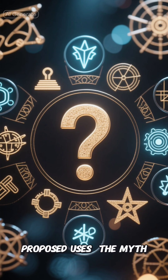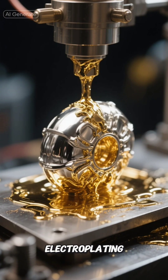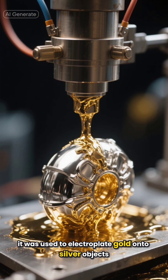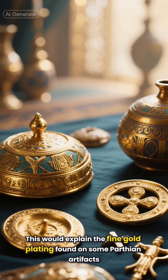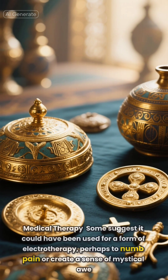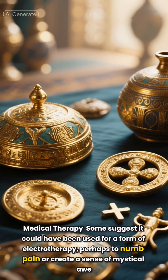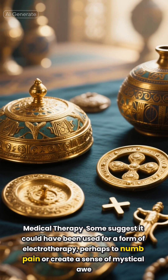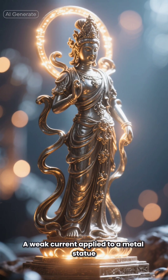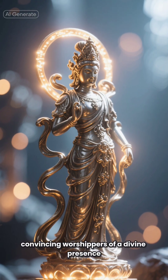Proponents of the battery theory have suggested several imaginative uses. The most common theory is electroplating — that it was used to electroplate gold onto silver objects, which would explain the fine gold plating found on some Parthian artifacts. Some suggest it could have been used for a form of electrotherapy, perhaps to numb pain or create a sense of mystical awe. A weak current applied to a metal statue might produce a faint tingling sensation, convincing worshippers of a divine presence.